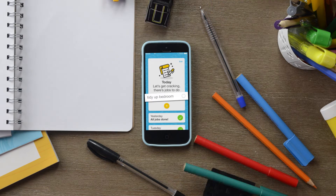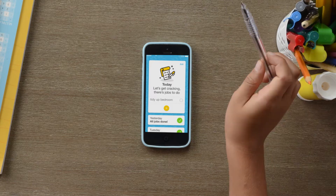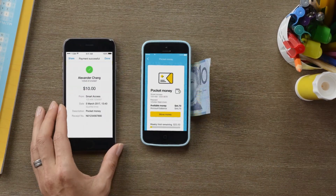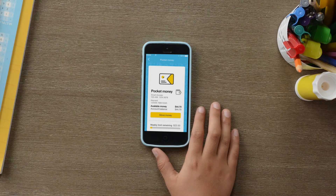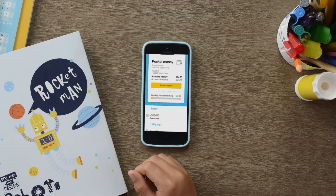You can even help your child create and keep track of chores to earn pocket money. When a chore is completed, you can transfer the pocket money into their transaction account. Your child can then make their own choices between saving and safe spending with parental controls.